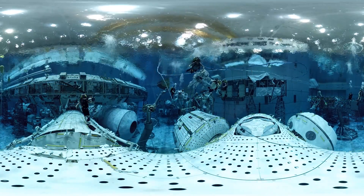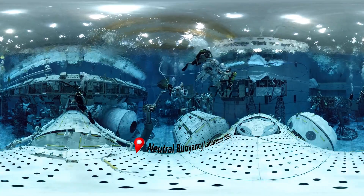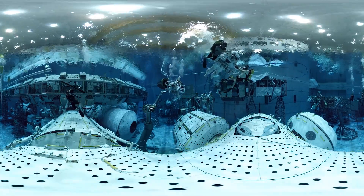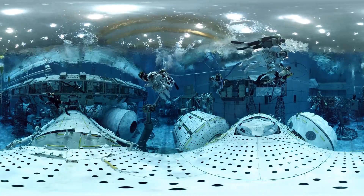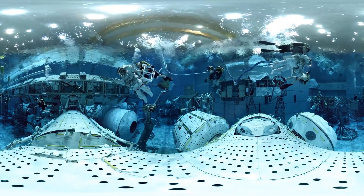We've discovered that being underwater is a great way to simulate working in space. The movements in both locations are slow-going and methodical. You have the ability to move in any direction, and you're able to practice doing full operations in real spacesuits. Those giant structures you see are full-size replicas of the space station.